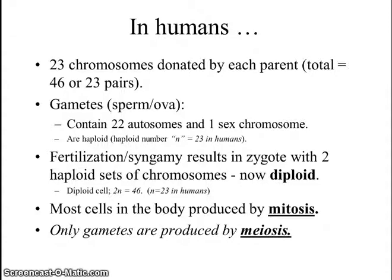The gametes — the sperm and ova — will contain 22 autosomes and one sex chromosome, totaling 23. Fertilization, or syngamy, which is the fusion of the cytoplasm, results in a zygote with two haploid sets of chromosomes fusing together to make what we call a diploid, or twice the number of chromosomes in the nucleus.